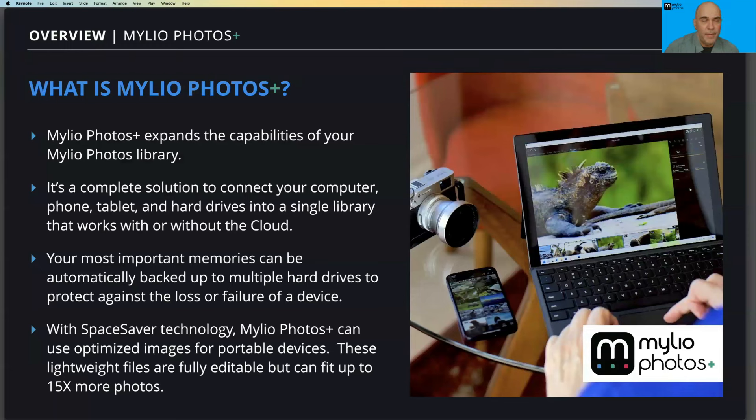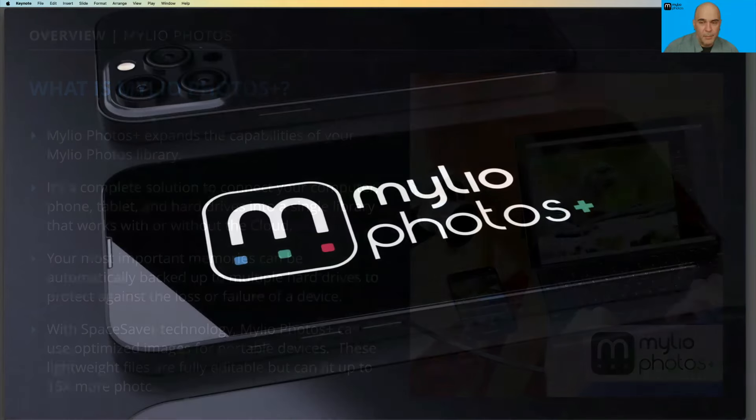For example, in my household I have a Mac, a PC, a desktop computer, and my family has a few phones and tablets — all of those can be kept in sync so we can browse and enjoy photos, videos, and documents. With features like Spaces, it's possible to configure each device to show only a subset. It works with or without the cloud; devices talk to each other directly. With our Space Saver technology, MyLeo Photos Plus makes it easy to optimize images for portable devices — I've got about half a million photos that conveniently fit on my phone.